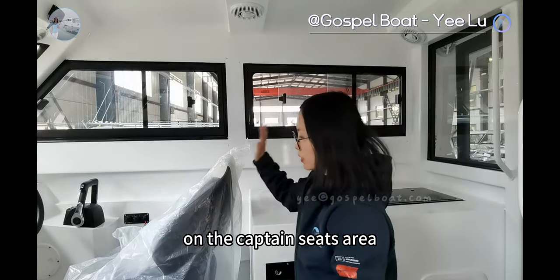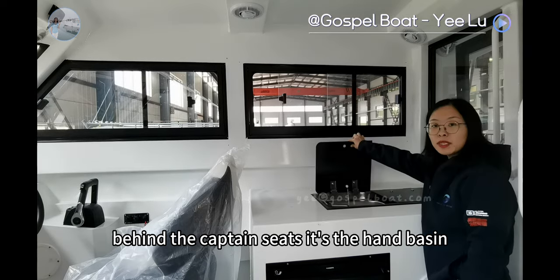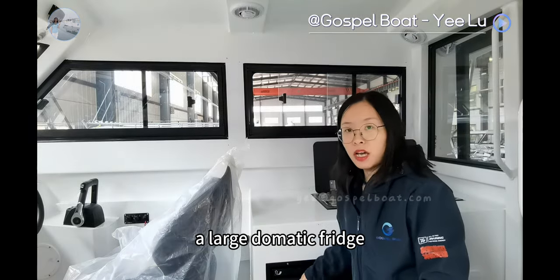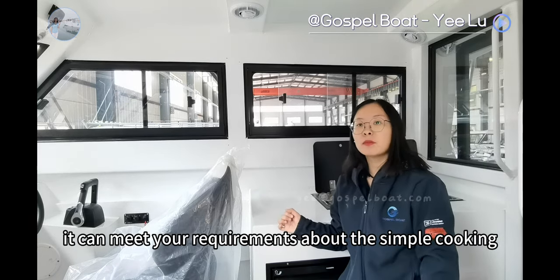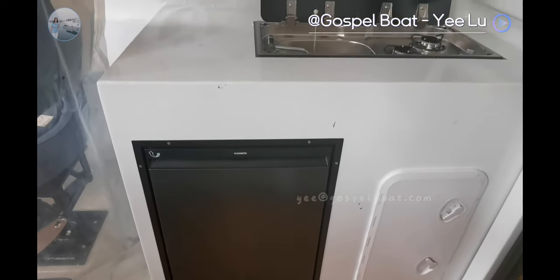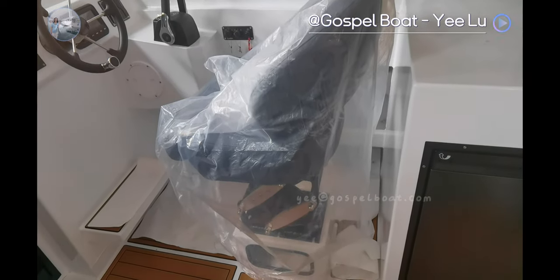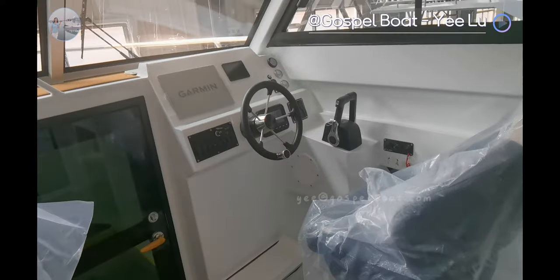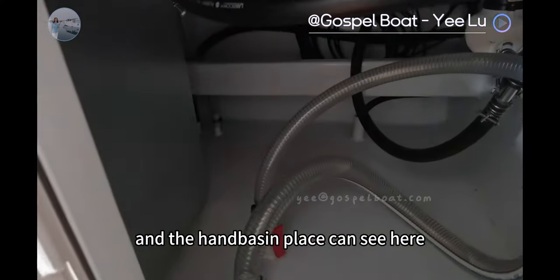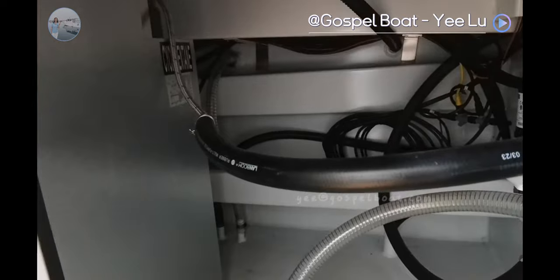On the captain seat area, the client upgraded to jumping seats. Behind the captain seats is the hand basin and stove. The client also added a large domestic fridge here, so it can meet your requirements for simple cooking when you go fishing a whole day. Also visible here are the captain seats, hand basin, water pump, and the place for the gas tank.